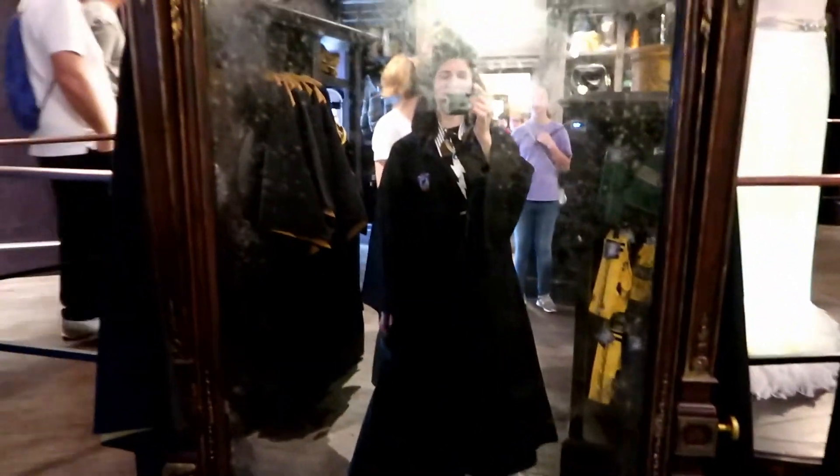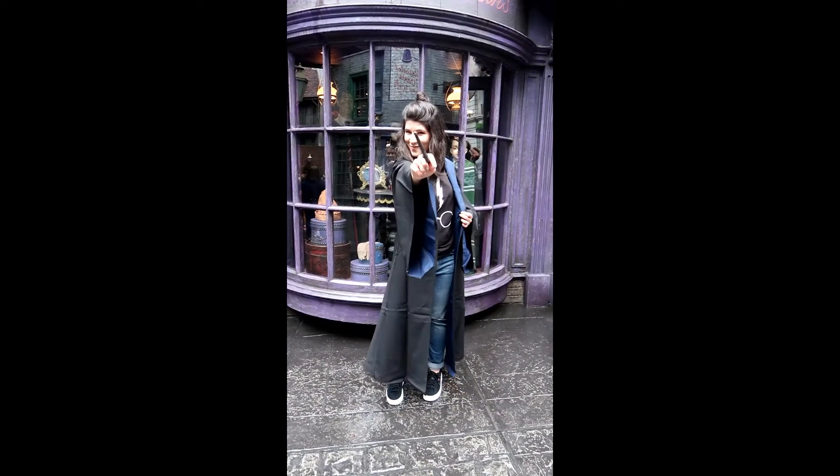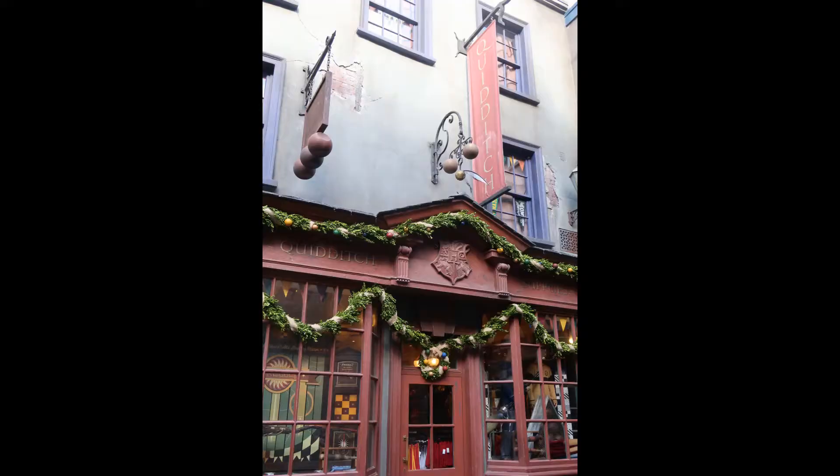And just like that, here I am in my Ravenclaw robes! As you can see, the shop attendants are all into the magic of Harry Potter, so make sure you chat with them — they'll just add to your experience.